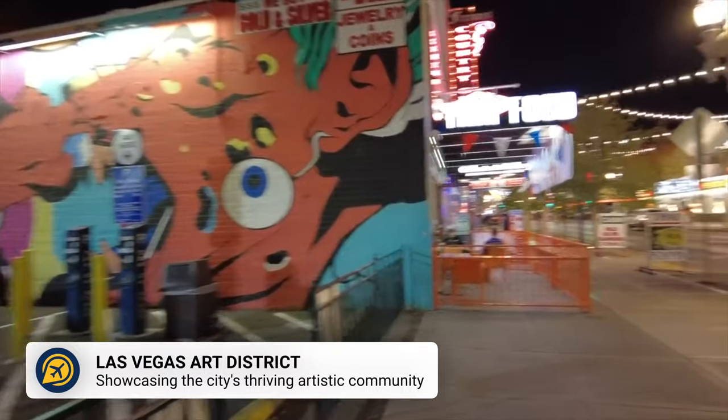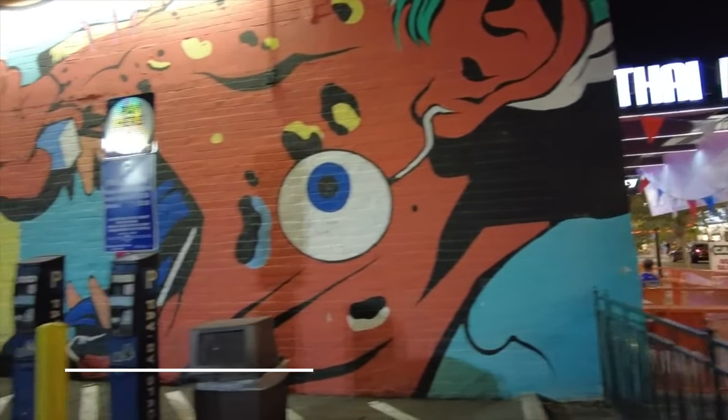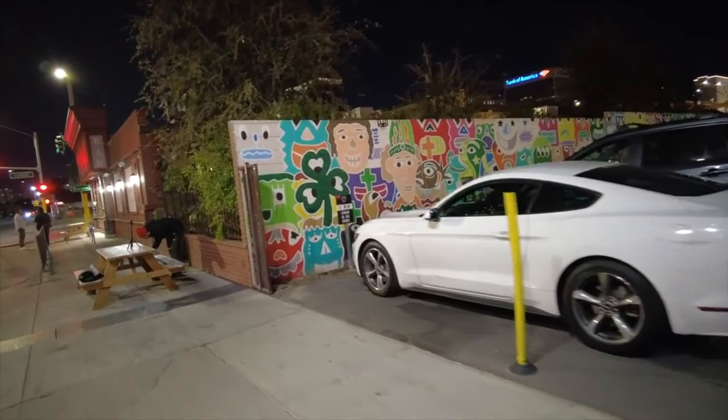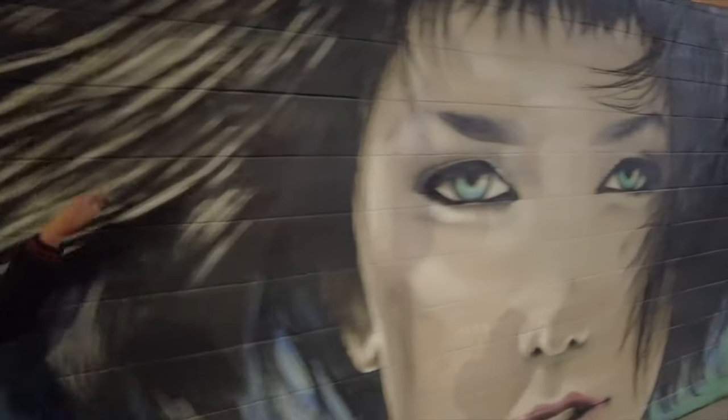Located in the downtown area, the Las Vegas Art District is a great area to explore. Here you can find street art alongside a collection of galleries, stores, and performance spaces in converted warehouses, making it another free thing to do in Las Vegas.